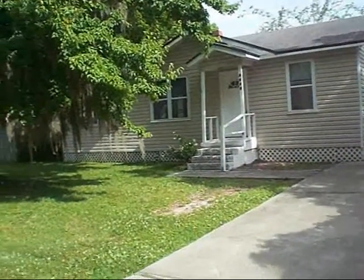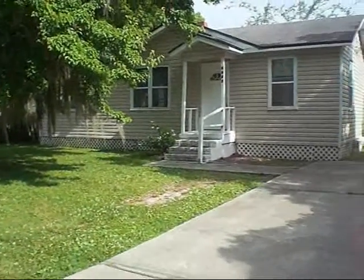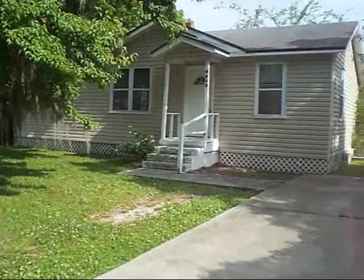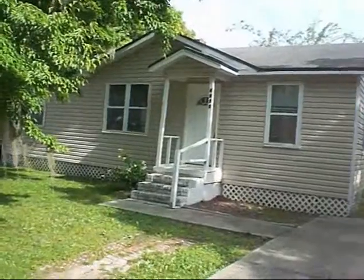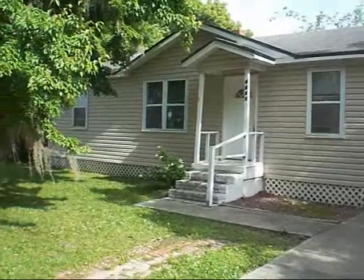We're here in the 32205 area of Jacksonville, Florida. This is the fabulous Murray Hill subdivision. This is a fabulous piece of rental property. After repair value is pretty good as well, so it can be a great retail depending on your expenses.